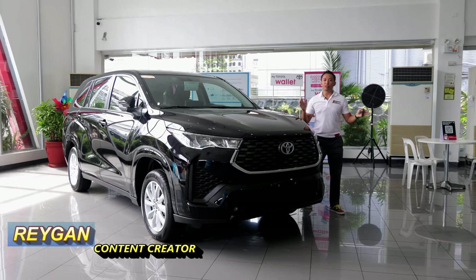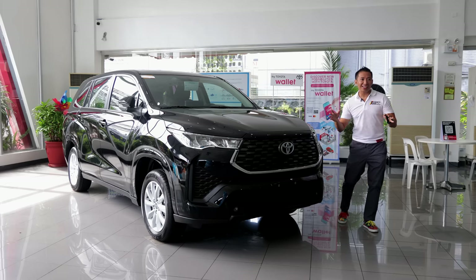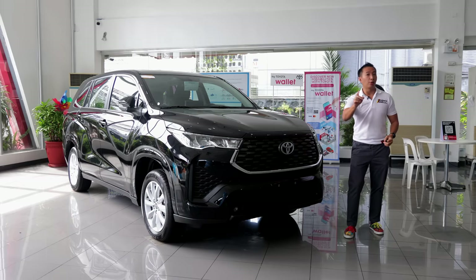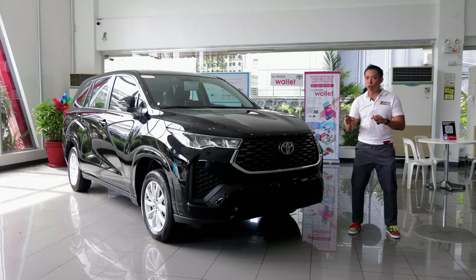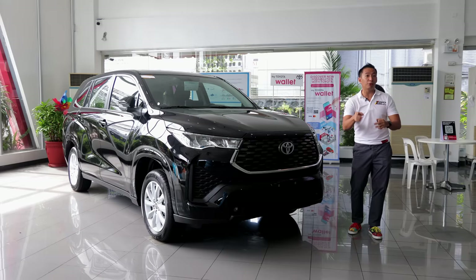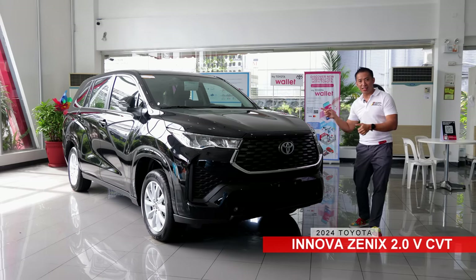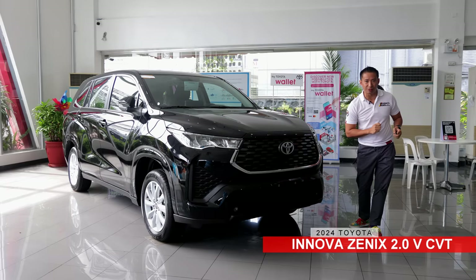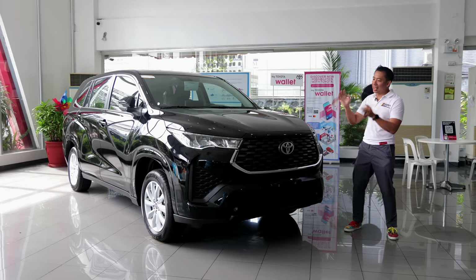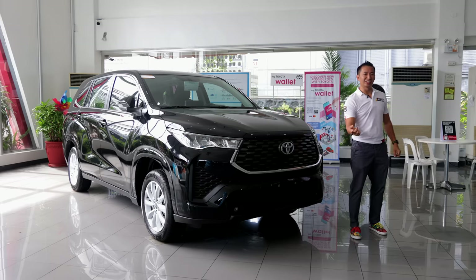If you're super excited for the all-new Toyota Innova Zenix but don't like hybrid cars, you're in luck. Aside from the usual diesel-fed Innovas that will continue to be available in the Philippines, we have the Toyota Innova Zenix 2.0V CVT. In this video, we'll find out what this gasoline-powered Innova Zenix has to offer.